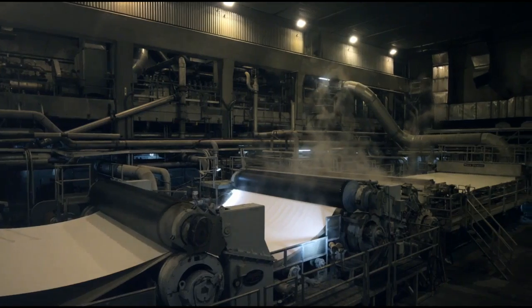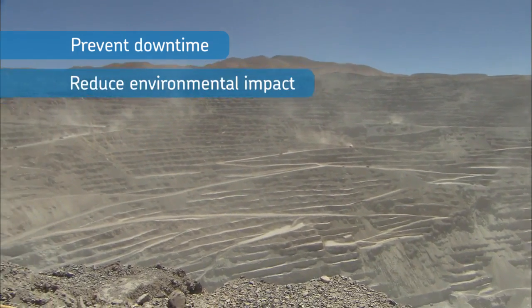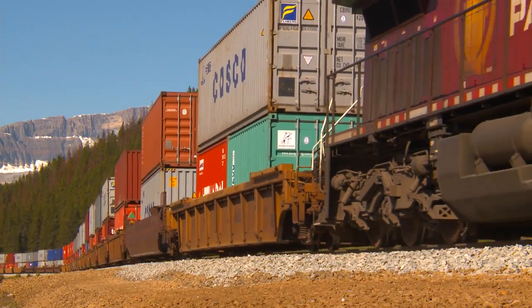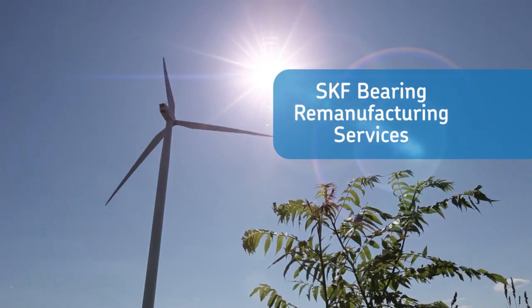Whatever industry you're in, you're almost certainly looking for ways to prevent unplanned downtime and reduce your environmental impact while lowering your total cost of operation. At SKF, we have many processes to help you in this journey. One such process is SKF Bearing Remanufacturing Services.